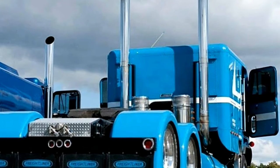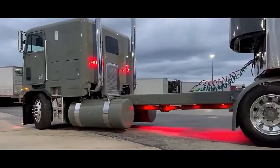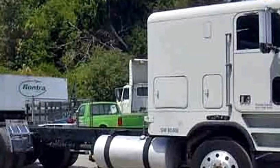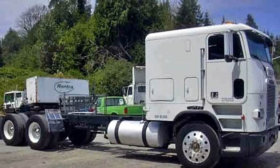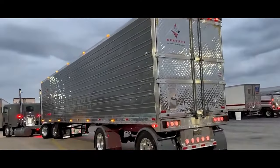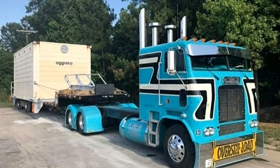The cabover was available with various engine options catering to different performance and hauling requirements, typically featuring powerful diesel engines such as the Cummins or Detroit Diesel series, providing reliable and robust performance. Configurations commonly featured horsepower ranging from 300 to 400, making it suitable for a wide range of freight applications.